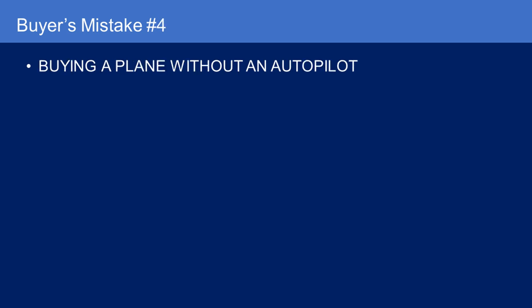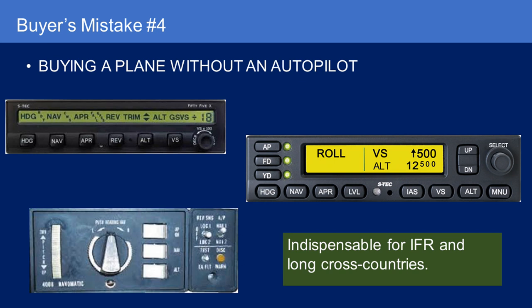Buyer's mistake number four is buying an airplane without an autopilot. If you're planning on doing long IFR cross-countries, you definitely need an autopilot. If you're just doing the $100 hamburger and flying locally, you probably don't. But for those of us looking for a traveling machine, an autopilot is indispensable. It doesn't necessarily have to be a new-generation autopilot — I have a Navimatic 400A in my current Cessna 310, the previous owner spent money overhauling it, and it works great.